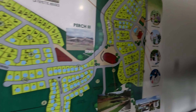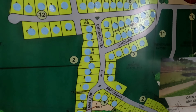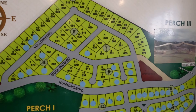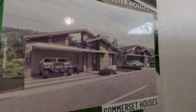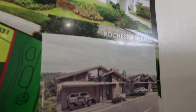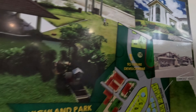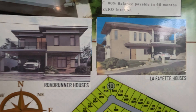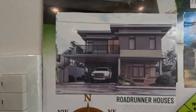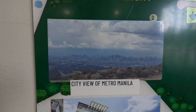These are the lots available here in Perch One, overlooking city view. The houses we have include the Somerset House, the Rochester Houses, the Lafayette Houses, and the Road Runner Houses — these are ready for occupancy.